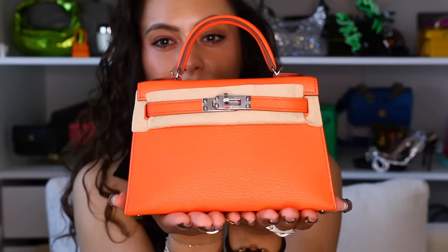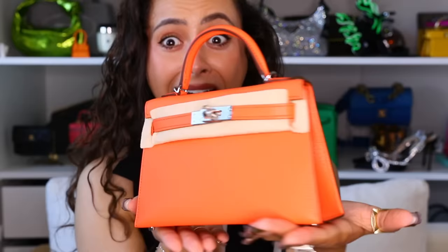Are you serious?! Oh my gosh. She is in the colour Orange Poppy. Palladium hardware. She is absolutely glorious. She's also in the Mysore goat skin, which has this really beautiful — almost like a shine to it. Look at her in all of her tiny, tiny glory. Look at her! Oh my gosh. With her tiny little rings for the strap. The Mini Kelly is in the colour Orange Poppy.